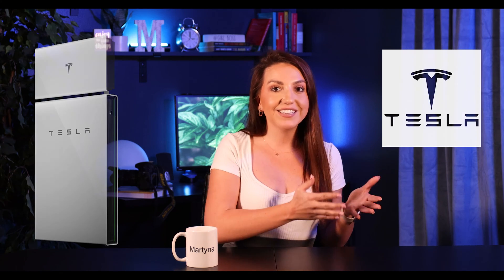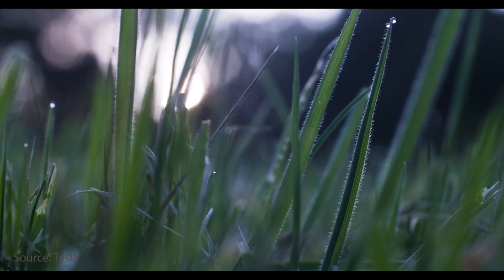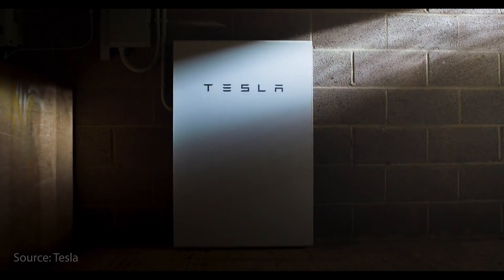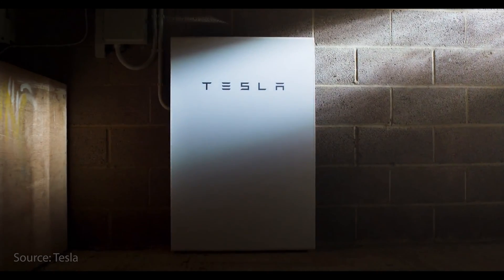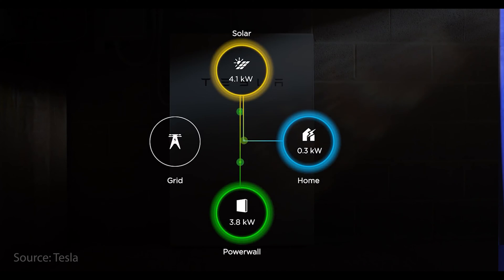Powerwall Plus is one of the obvious choices. I believe it is Tesla who started that battery craze in our market. Their battery is very well done and personally, based on my experience, not very problematic at all. It is obviously harder to get, and I think that's why Franklin Battery is making such a big statement, but we'll get into that in a minute.